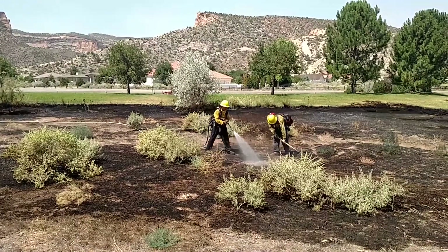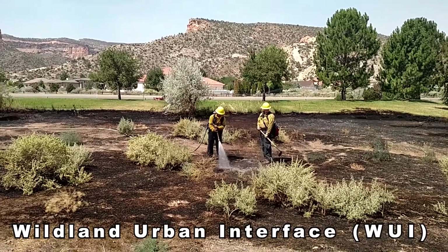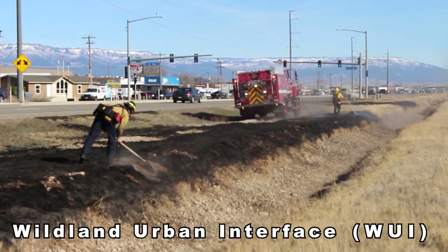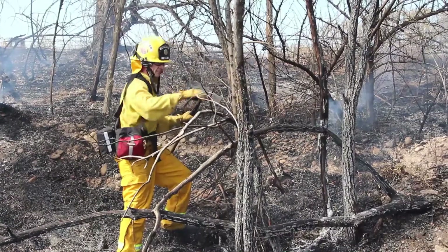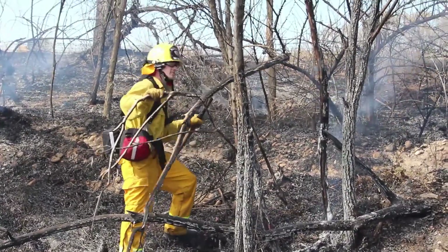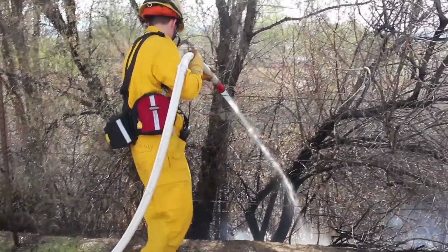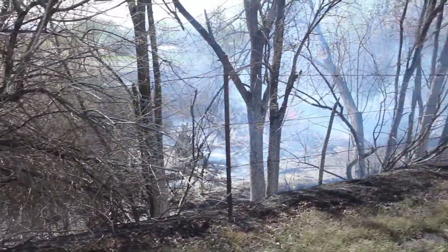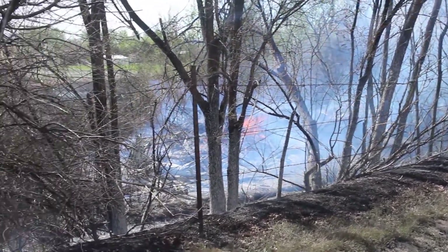In Grand Junction, there is a lot of what we call wildland-urban interface, or WUI for short. These are places where homes are built right next to undeveloped areas where weeds, grass, bushes, and trees grow. A fire that starts in the WUI can spread fast when the wind is blowing and damage or even destroy nearby houses. If the wind is blowing and there has been very little rain, those dry grasses and weeds can burn very quickly.